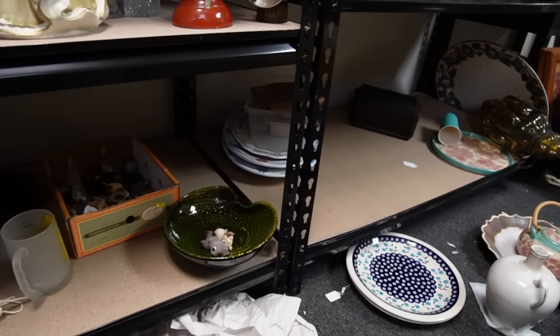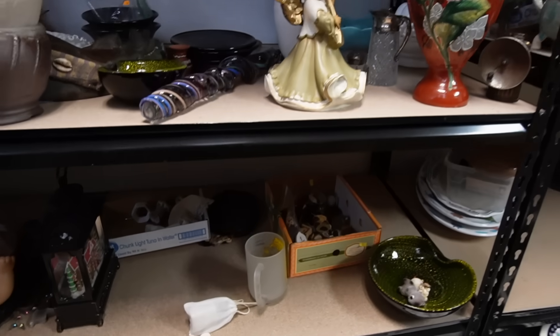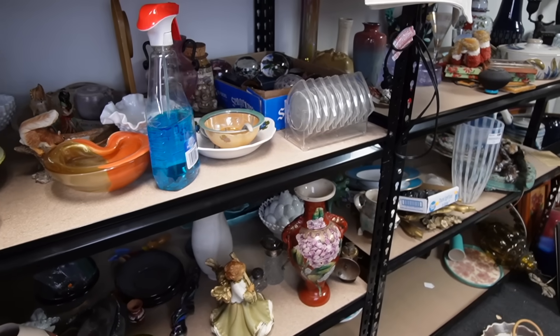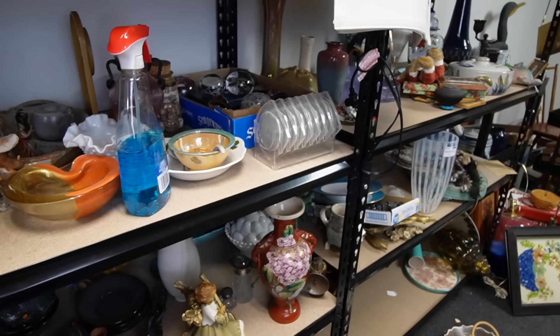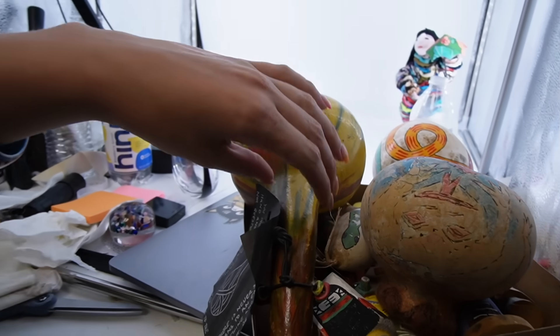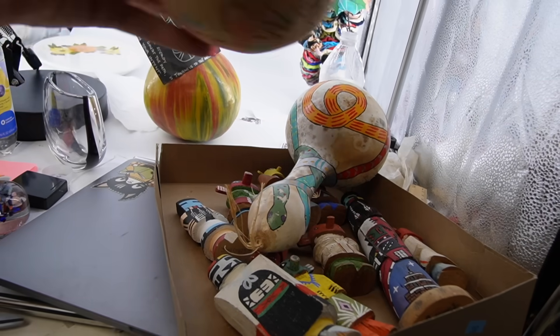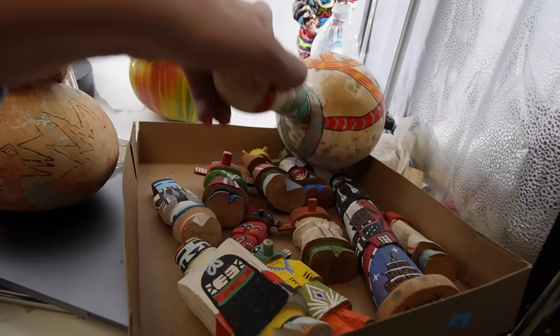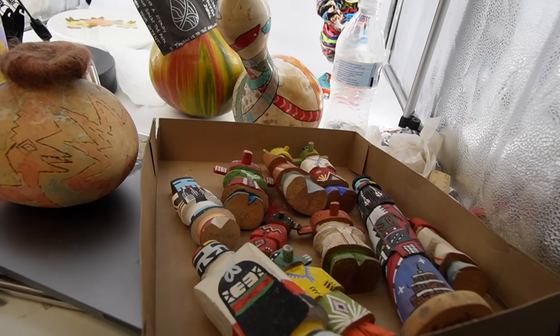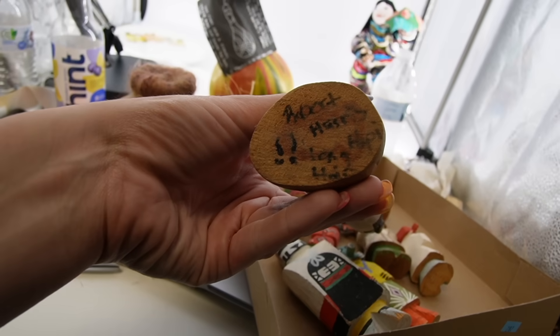It doesn't look like much, but I got all of my Waterford listed from the bottom shelves and that makes me feel good because it was a lot. I had a lot of Waterford sitting around and I needed to get rid of it. So my next step is to list all of my Native American Kachinas that I purchased. Some of these from my research are actually pretty good, but I'm really just not very good at these.